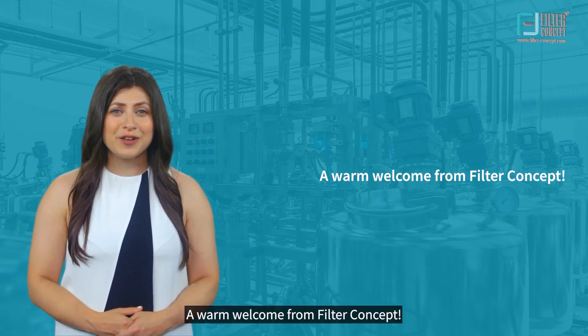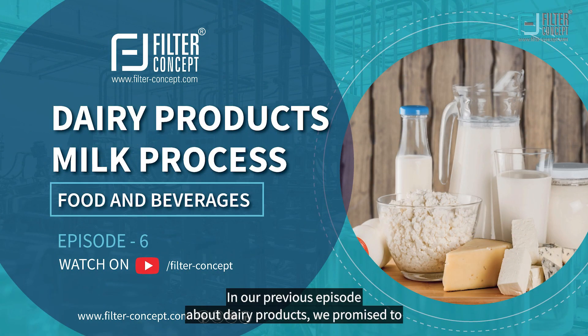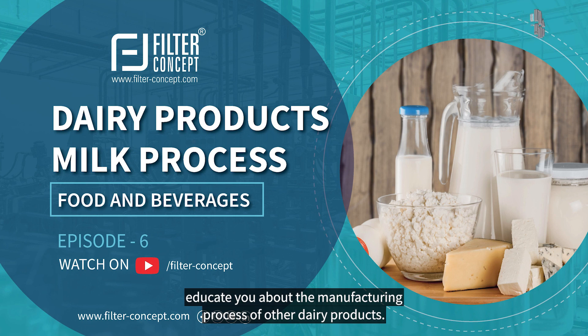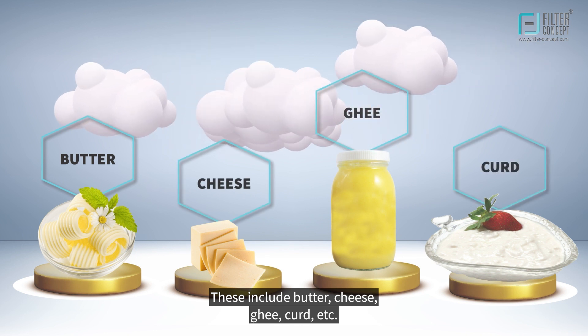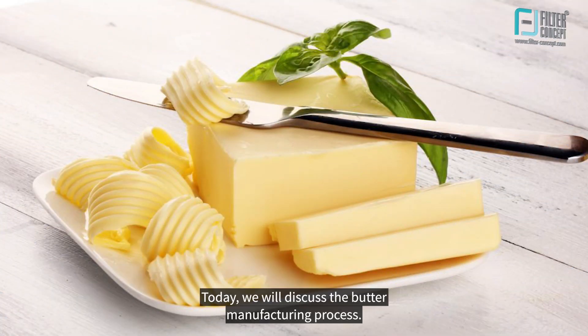A warm welcome from Filter Concept. In our previous episode about dairy products, we promised to educate you about the manufacturing process of other dairy products, including butter, cheese, ghee, curd, etc. Today, we will discuss the butter manufacturing process.